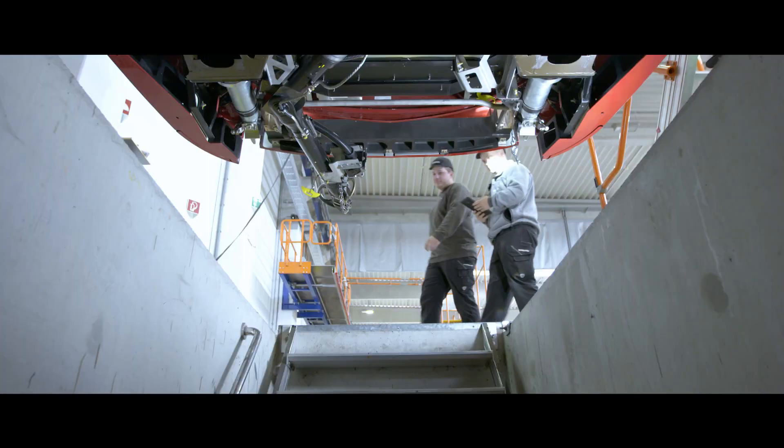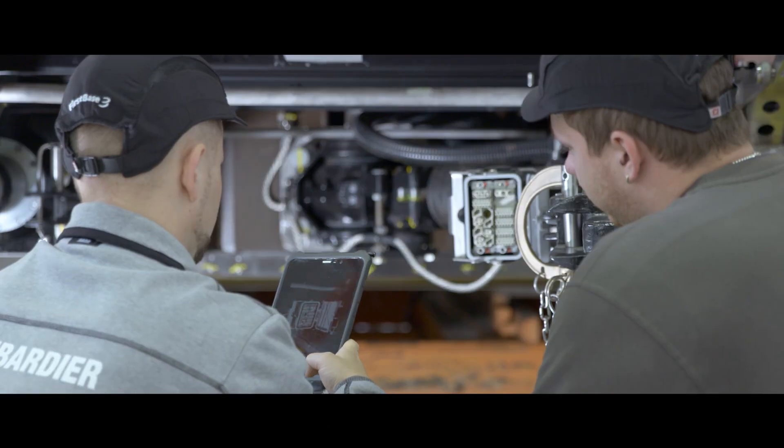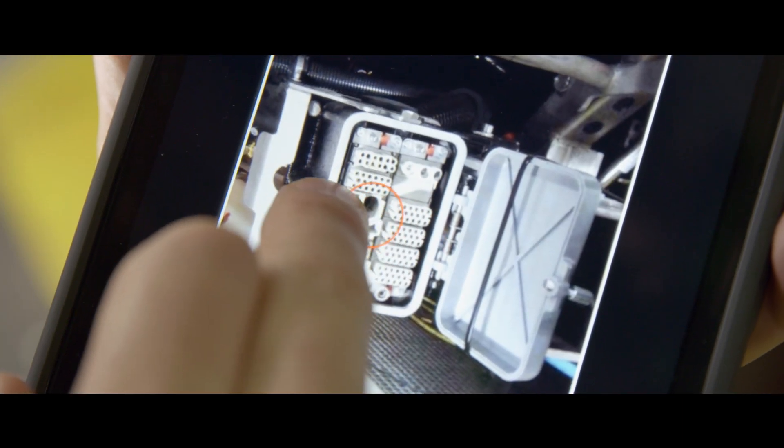If an employee finds an error on a vehicle like this, he can take a photo, then choose which employee has to repair the error. After that, he can choose a category, make a comment, and from all the data tracked in real time, a quality manager can afterwards do all the reporting and analysis in real time.